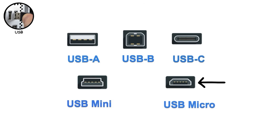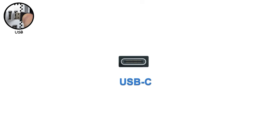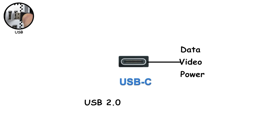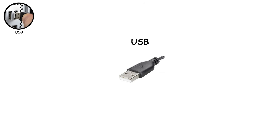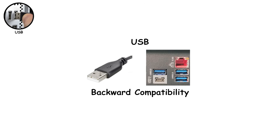That era ended with USB-C — reversible, compact, and extremely capable. USB-C can handle data, video, and power through one cable. Depending on the version, it supports anything from basic USB 2.0 speeds all the way up to USB 4 at 40 gigabytes per second, with power delivery reaching 240 watts. The reason USB survived every transition is simple: backward compatibility. Plugging a USB 2.0 device into a USB 4 port still works — it just runs slower.